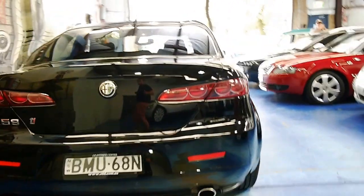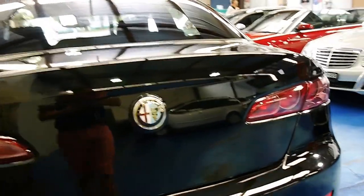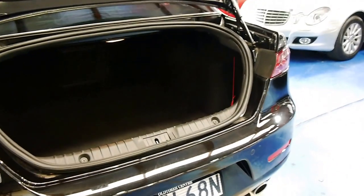The 2.4 litre turbo diesel engine is significantly better than the smaller 1.9 litre. If you're looking at a smaller Alfa Romeo, like the 147 series, the 1.9 litre is more than adequate, but for a four-door sedan like this one, you want that little bit of extra power.